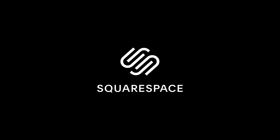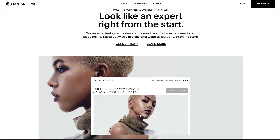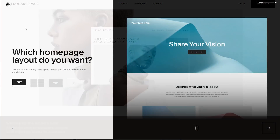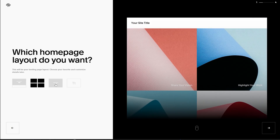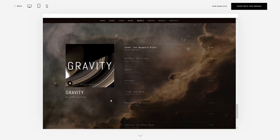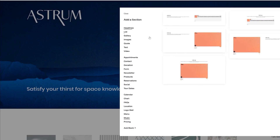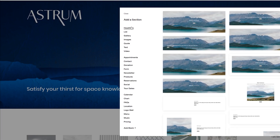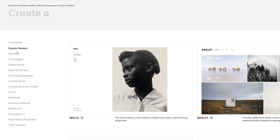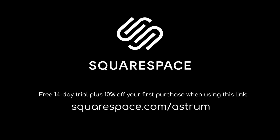Thanks again to Squarespace for sponsoring this video. Squarespace gives people a powerful and beautiful online platform from which to create your own website. They have a bunch of useful features which you can integrate seamlessly into your own website — for instance, an audio block feature to embed your podcasts or music with iTunes support, or the ability to link various social media platforms to your website and embed videos directly. If you're looking to build a website, give it a go. Use the link Squarespace.com/Astrum to try it out for free and get 10% off your first purchase.